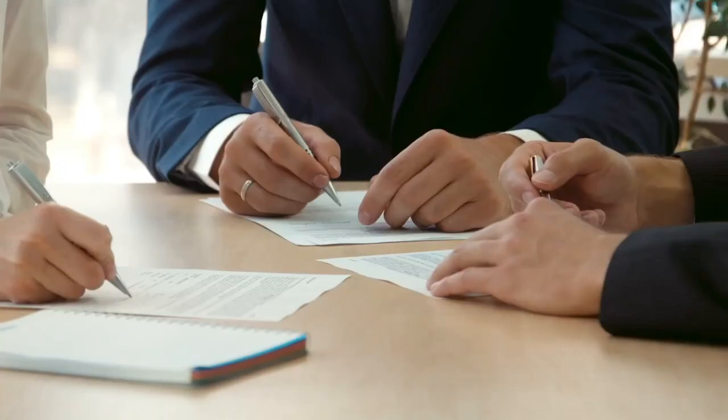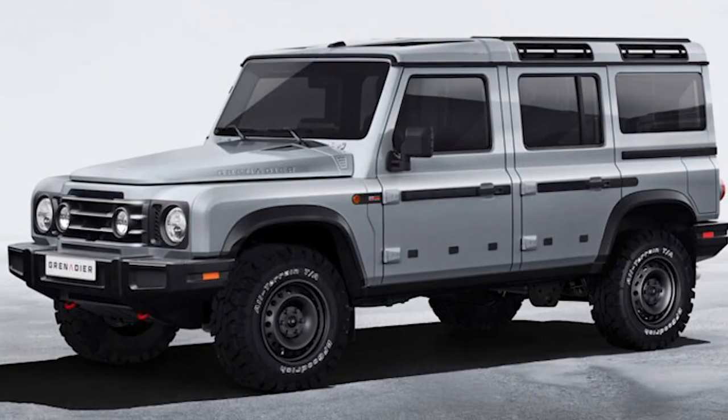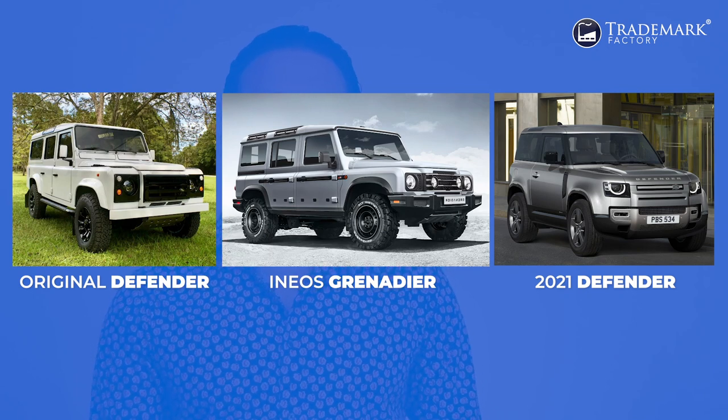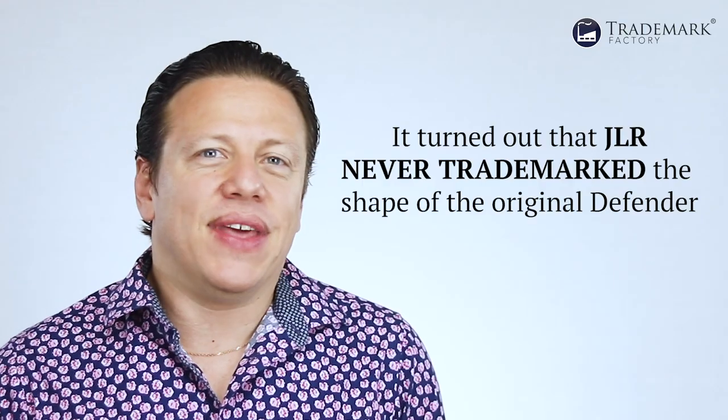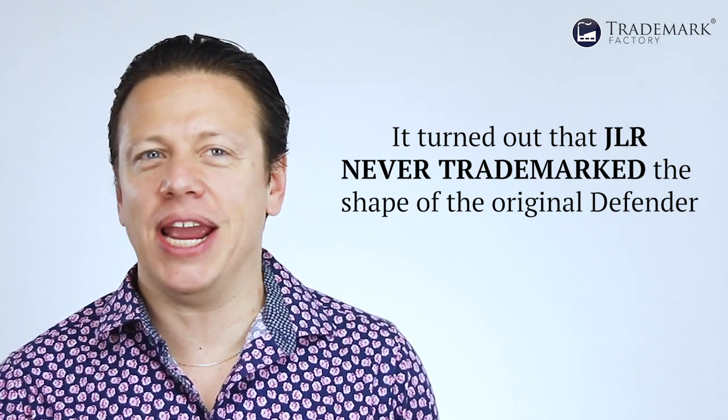The Grenadier in Belgravia. JLR Land Rover attempted to prevent the launch of the Grenadier and started legal proceedings in the UK. Hard to blame them, since with its flat-top fenders, round headlights, angular sides, and near-flat glass, the Grenadier certainly looks more like the original Defender than the new 2021 Land Rover Defender does. And then it turned out that JLR had never gotten around to trademarking the shape of the original Defender back in the day.